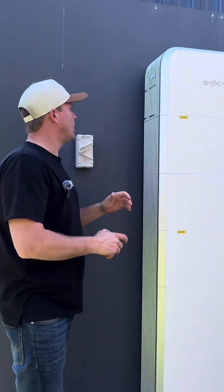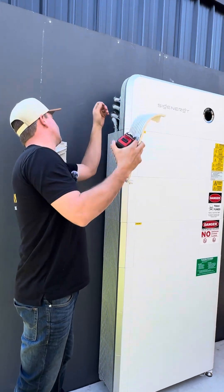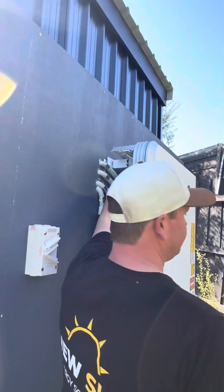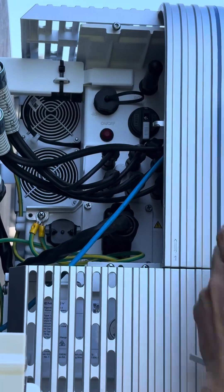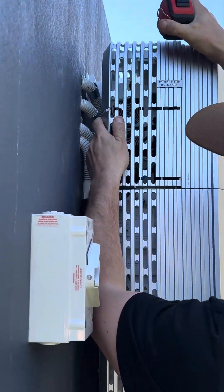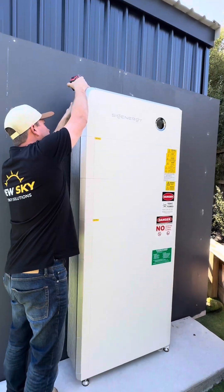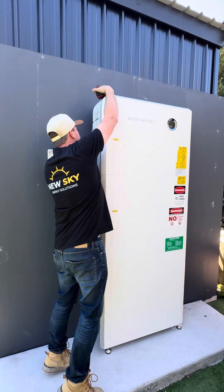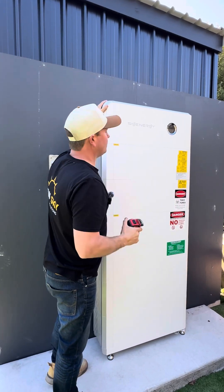The only cons about this system: you have to remove the cover to access the DC isolator, though there's plenty of space for that. The other con would be the plastic covers on the side — over time if it's in direct sunlight they're going to deteriorate. In this scenario though, it's installed on the south wall, so that's not an issue.